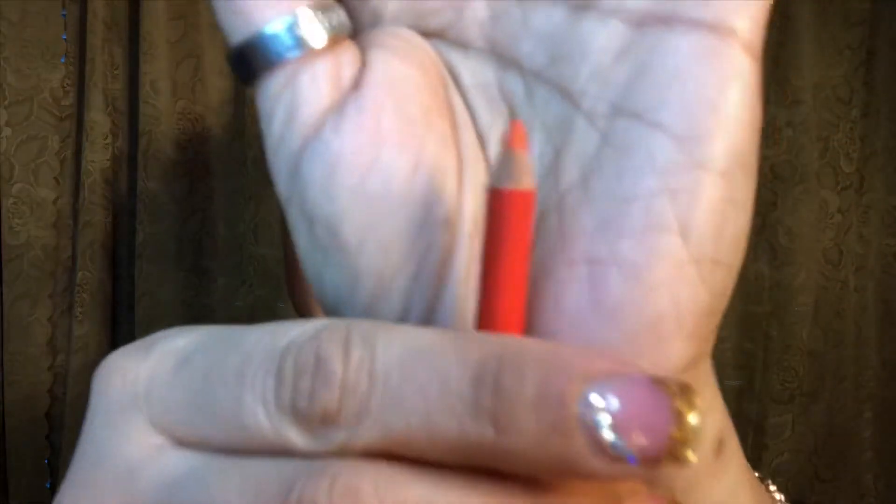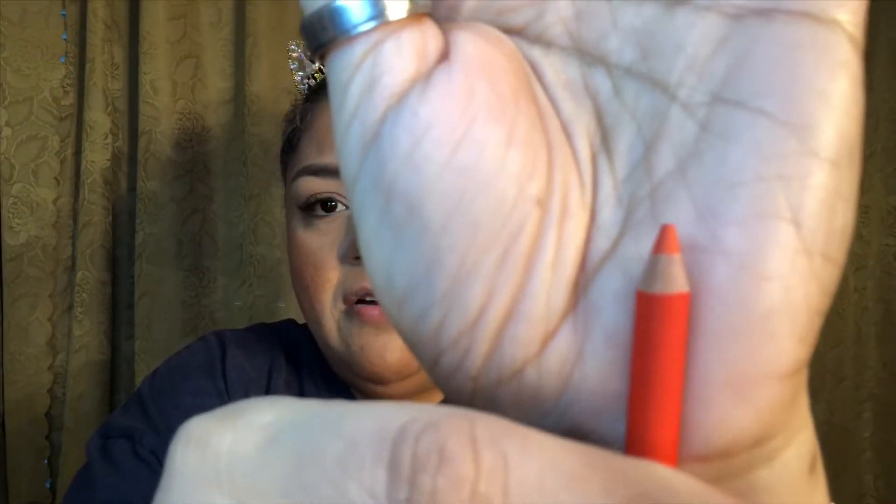Then we have what looks like a travel-size Lord & Berry lip liner in Mandarin. It's a peachy, almost orange-pink color. It is a beautiful color but it will not look good on me — I don't like these colors on my lips. The Lord & Berry lip liner full size would be $18 and this is a travel size.